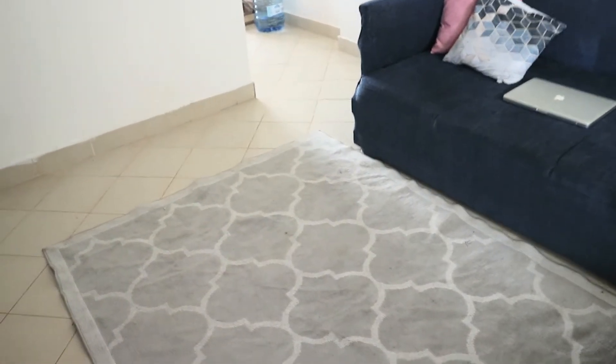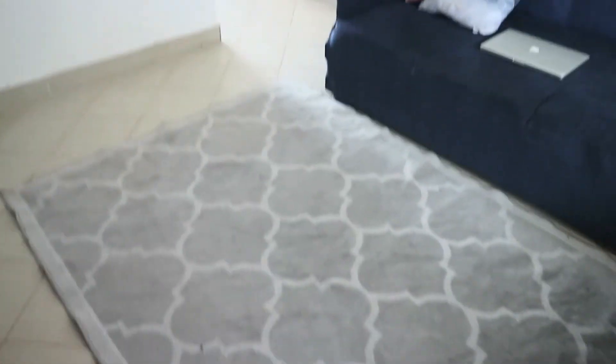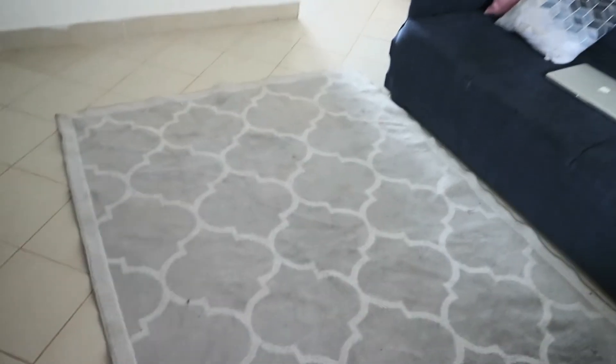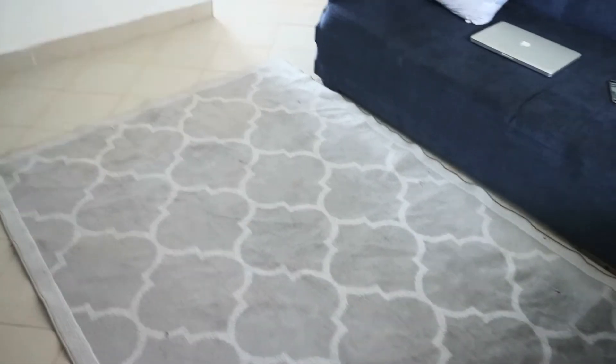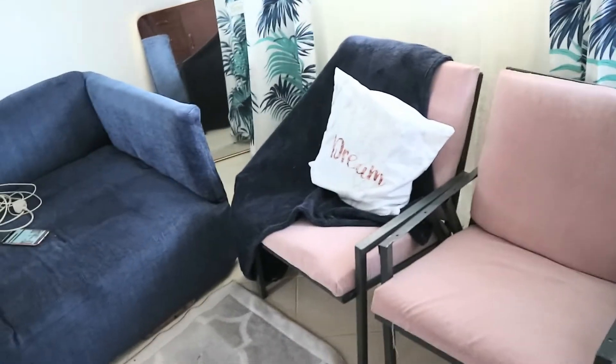Something else I forgot to talk about was the bare space in here. I really wanted some nesting tables I'd seen on Wayfair — the tables are cheap, literally fifty dollars — but shipping them to Kenya was going to cost me 12,000 bob, that's 120 dollars. It just didn't make financial sense, so I'm on the lookout for something different or to custom-make it here. Something else I also wanted was side tables — end tables — either here or the other end, because I had initially planned to put them in the middle of the two seats, but that didn't seem viable.